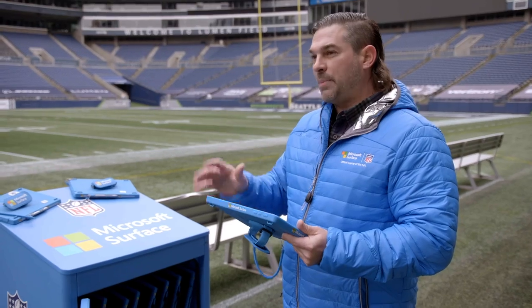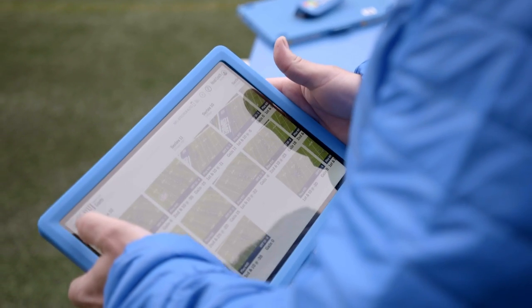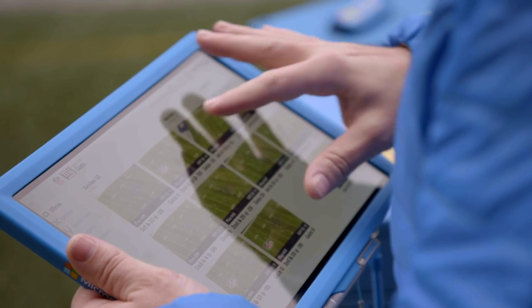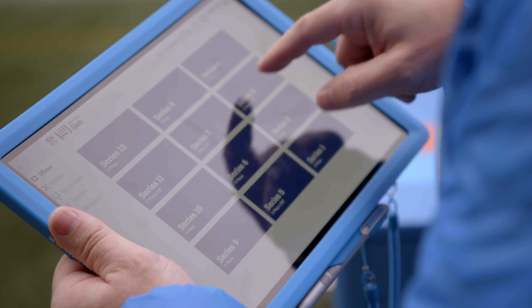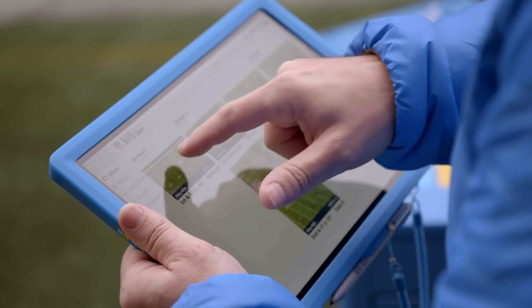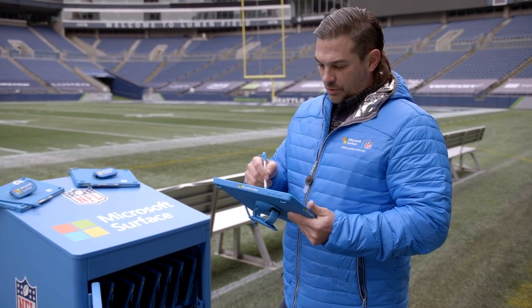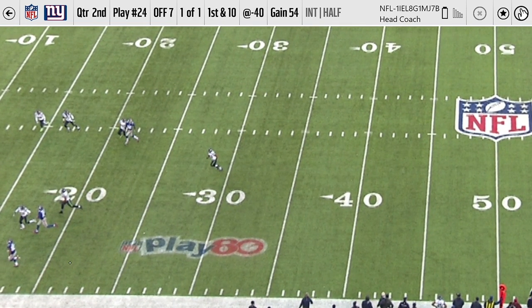Even outcome-based, you're able to go find that information very, very quickly. In a head coach view, for example, you can see the flyout — you've got offense, defense, special teams, favorites, and a whiteboard. You can zoom out and look at things as they've happened, see all the different series. If there's an outcome like an interception and you want to go find that very quickly, boom — you're in interception, you're now in series seven. You can grab an image, see the pre-snap and post-snap, tap into it, zoom in, and really see what's going on in the play. You can see exactly everything in it and it's really high definition.